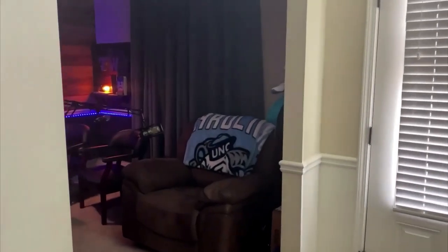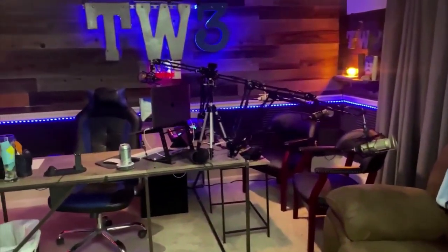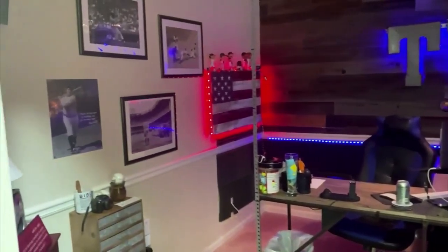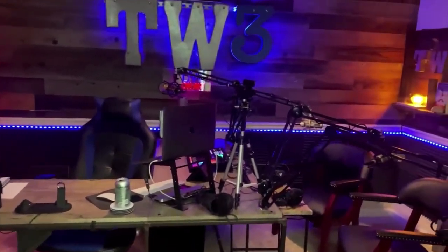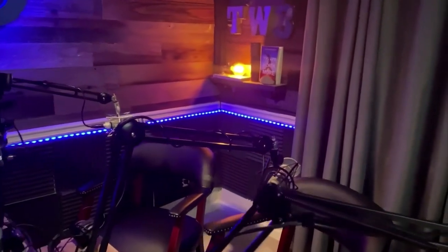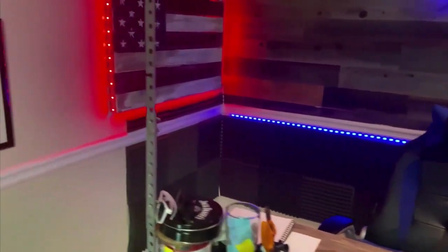So many of you wanted a tour of my studio and a little bit behind the scenes, so here it is. This is where we do the TW3 podcast every Monday night at 9 p.m. You'll see where my two panel guests that are on camera will sit, and then right off camera the producer — normally River — will sit and monitor the chat.